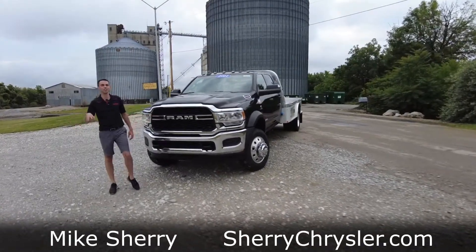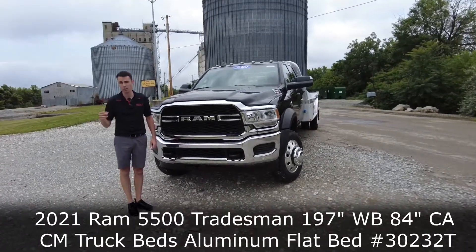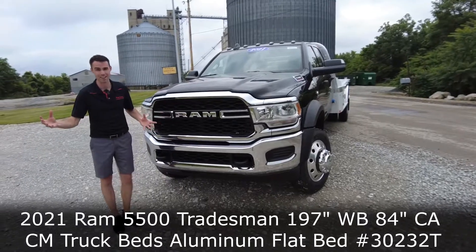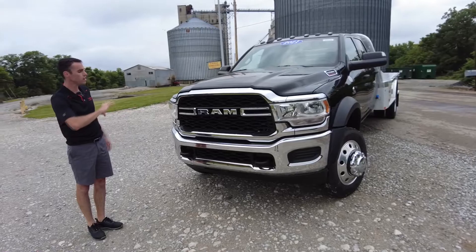Hey everyone, Mike Sherry here at Sherry Ram. Today Brian and I are featuring a brand new 2021 Ram 5500. This is the biggest Ram out there, and this is just one cool truck. Really excited to show you here.